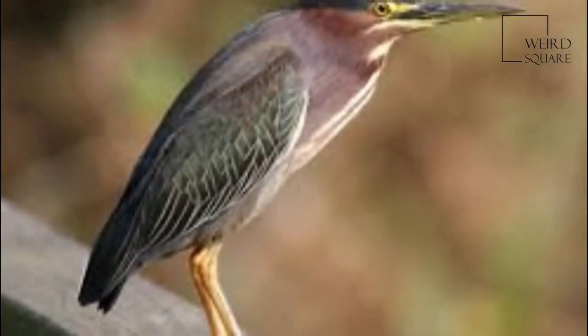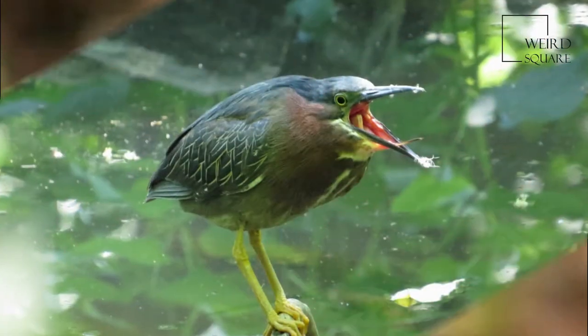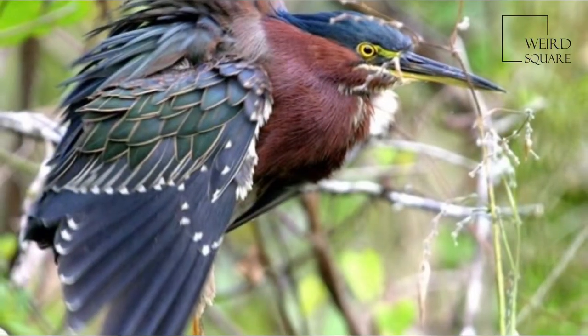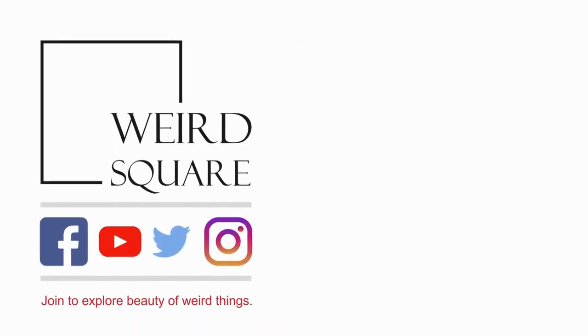The green heron's call is a loud and sudden 'skeow.' It also makes a series of more subdued 'kick' calls. During courtship, the male gives a 'ra-ra' call with wide open bill, makes noisy wing beats and 'woom-woom-woom-woom' calls in flight, and sometimes calls 'roo-roo' to the female.